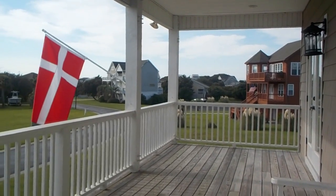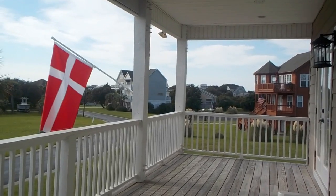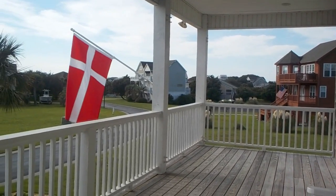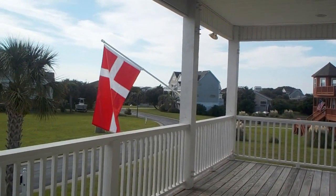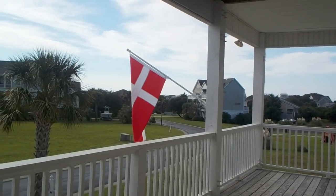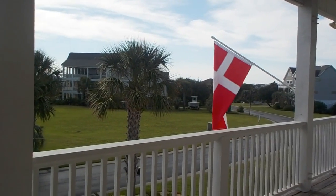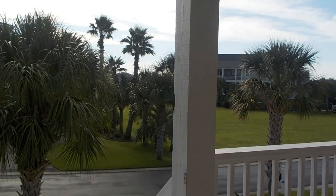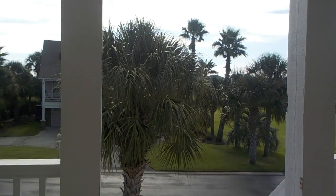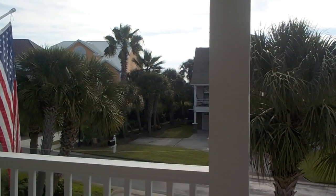Good morning guys. It's Friday morning and I just want to show you how calm and silent it is here. I'm standing on the balcony in Martin and Debbie's beach house — you can see we have the Danish flag. It looks so peaceful and nice, and it is incredible to imagine that in two days it will be chaos.